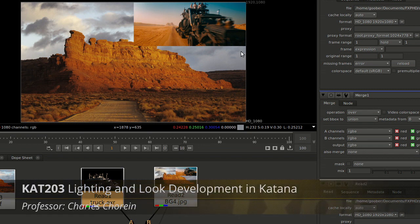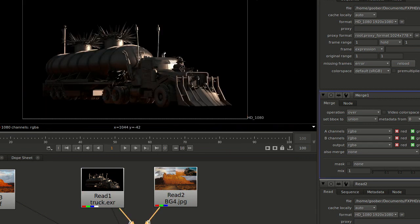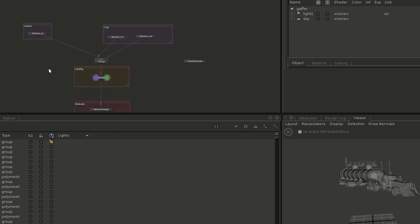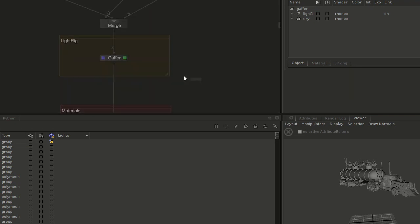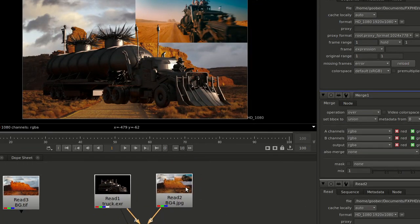Welcome to FXPHD Katana 203. In this class we'll see how to do lighting and look dev in Katana and RenderMan 20. We start with plates and do all the look dev for the trunk, referencing ManMax plates from previous Texture Link classes. We'll see how to export everything from Maya to Katana, set up camera layouts in Maya, export everything in Alembic, create lighting setups with materials assigned to different objects, configure RenderMan render settings, run a batch render from Katana, and finally adjust everything in Nuke.